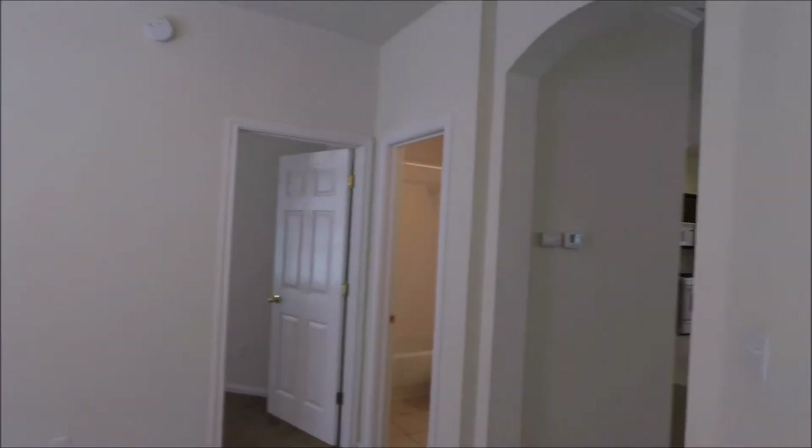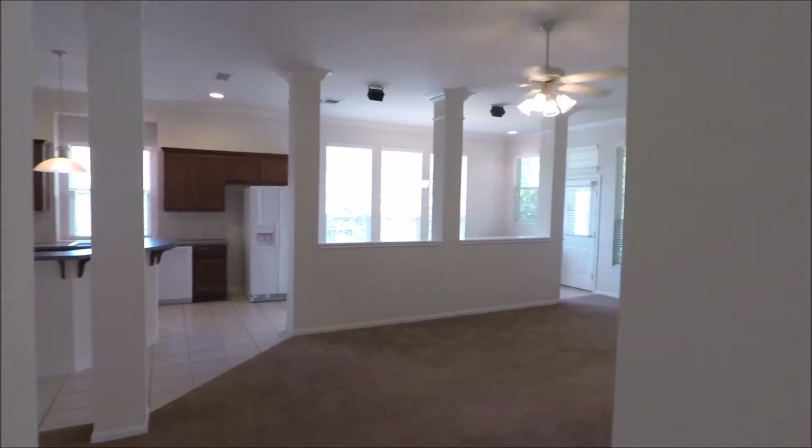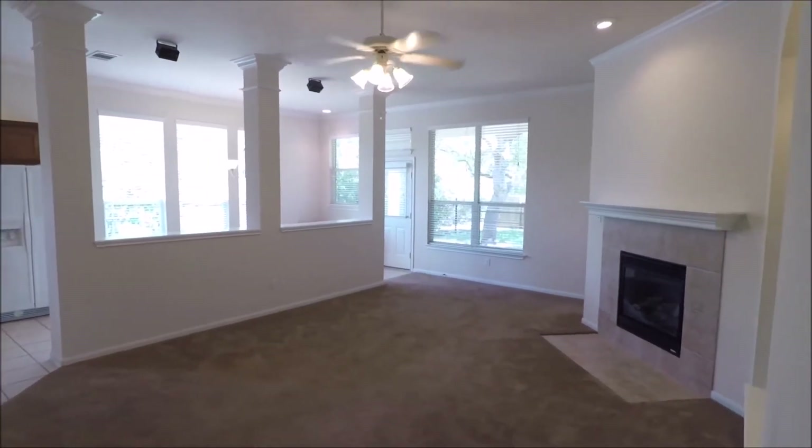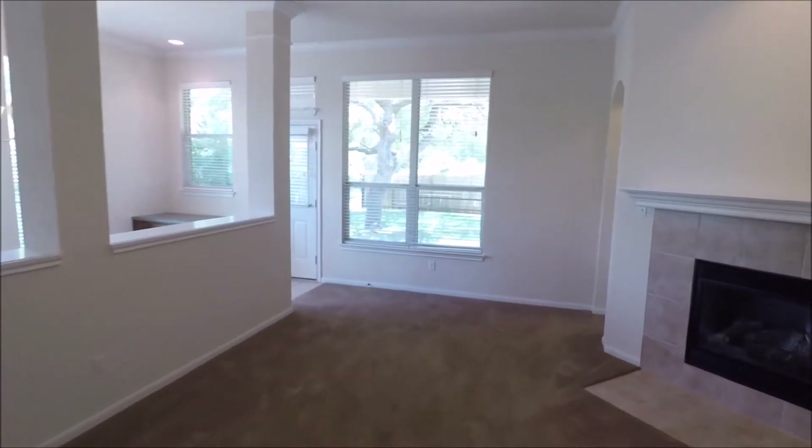Into the next guest bedroom. If you have any questions about anything you've seen in today's virtual tour, please feel free to reach out to us on our website at rollingwoodmanagement.com. There you'll be able to check up-to-date availability, pricing, detailed listing information, photos, and much more.